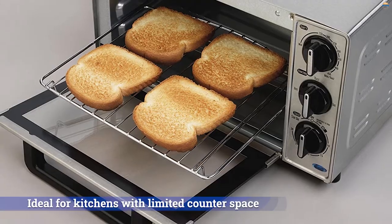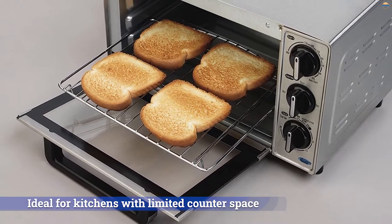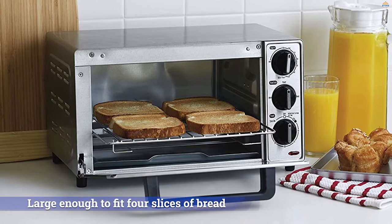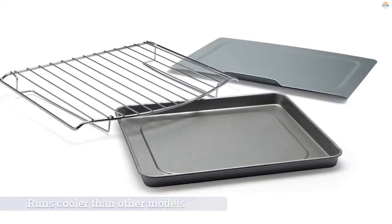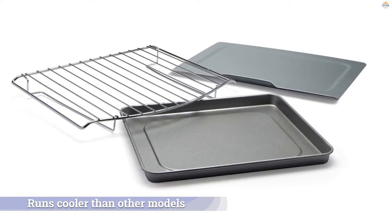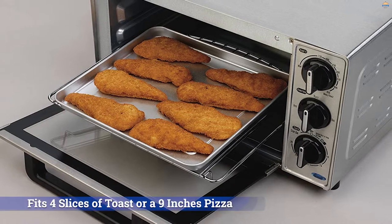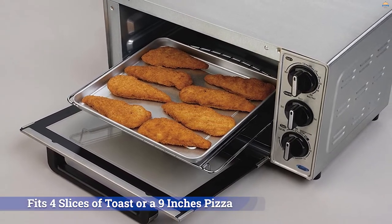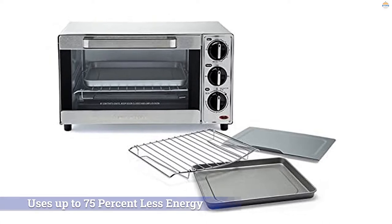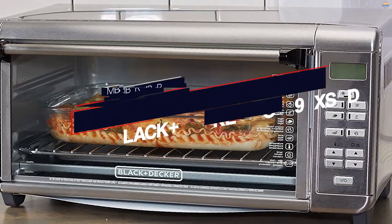Number three: the Hamilton Beach 31401 countertop toaster oven. The inexpensive Hamilton Beach four-slice toaster oven toasted bread better than any other oven under $100. This no-frills model lacks many of the features included in our other picks, such as digital controls and preset cooking features, but it heats evenly. The Hamilton Beach's humble size makes it ideal for kitchens with limited counter space, but its oven cavity is still large enough to fit four slices of bread. This toaster oven runs cooler than other models we tested, so you will need to increase the temperature by about 25 degrees when baking or roasting.